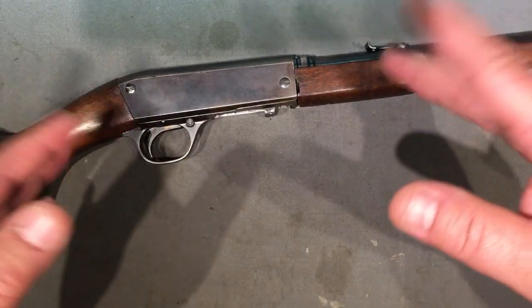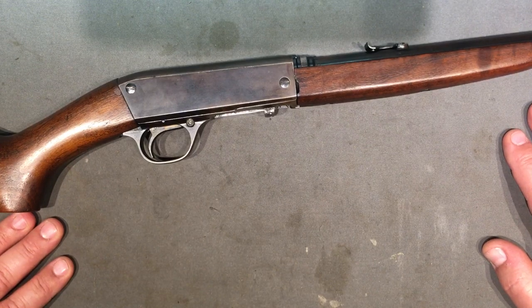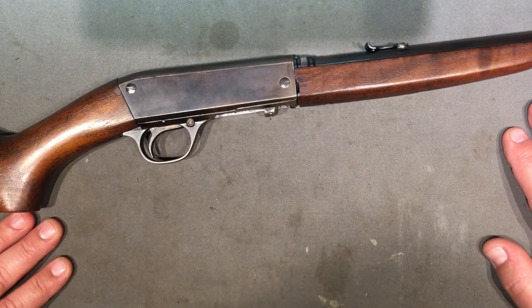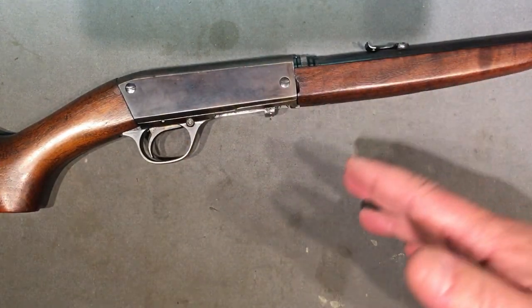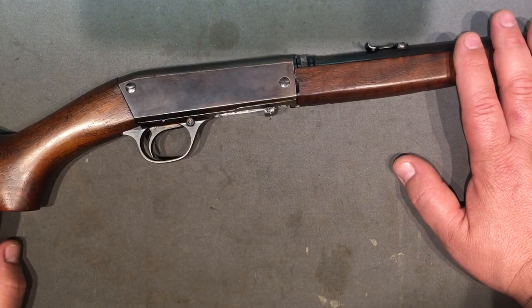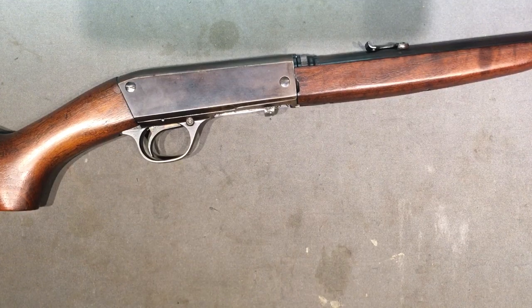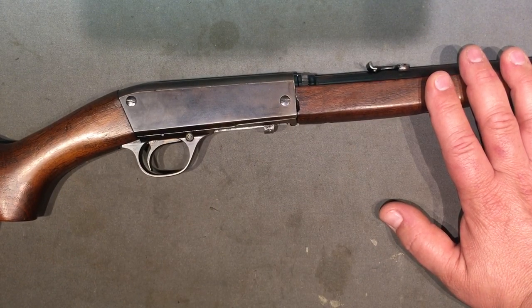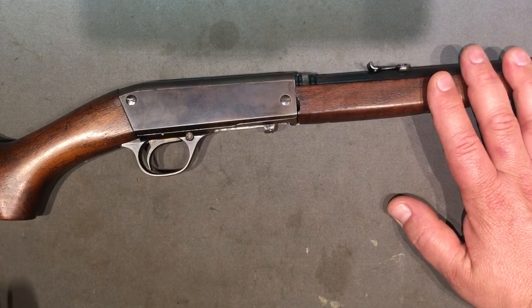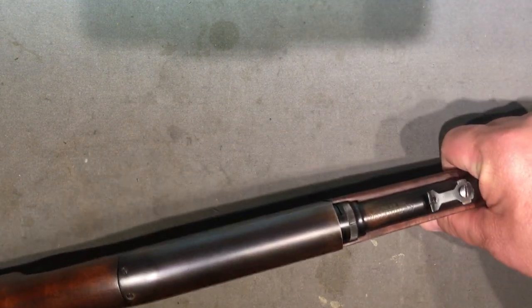We're going to skip ahead a bit. After finalizing things with the semi-auto shotgun design and dabbling with some centerfire rifles in Belgium, and then dealing with Remington - who was making the auto shotgun here in the States - Browning decided he was going to sit down and make a semi-auto 22 to compete with the Winchester 1903, which was doing very well at the time, even though it used a proprietary cartridge.